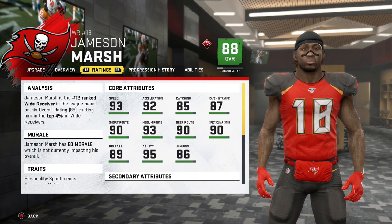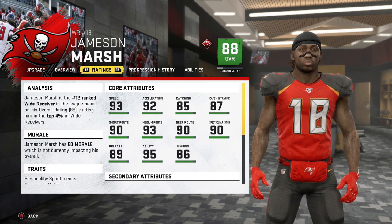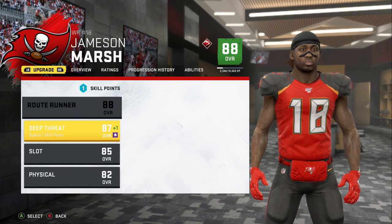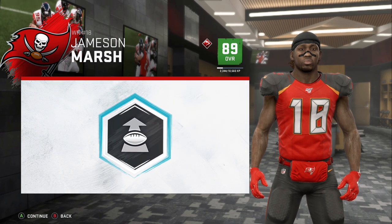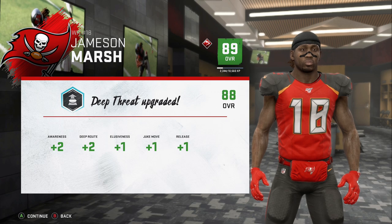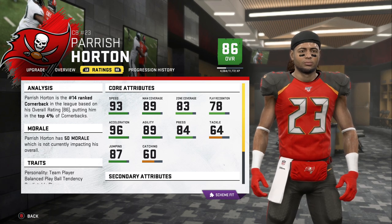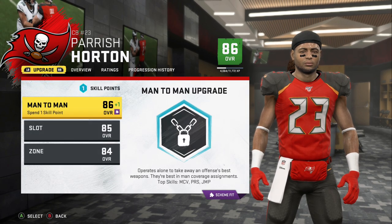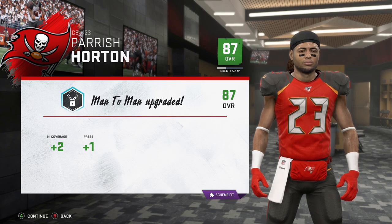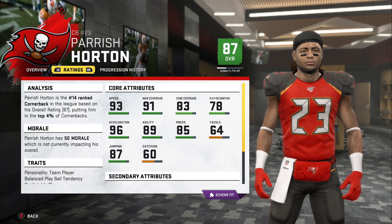Jamison Marsh is one of the best young receivers in the game right now, coming off a 1,300-yard, 16-touchdown year. Speed, hands, route running at all three levels, and the release — everything is elite. He's an X-Factor this year and we're going with Deep Threat. Overall up to an 89. We get awareness up two, deep up two, juke, release, and elusiveness. 93 speed, 96 acceleration. Horton is now an 87 with two upgrades including two for man coverage — now 91 man coverage.